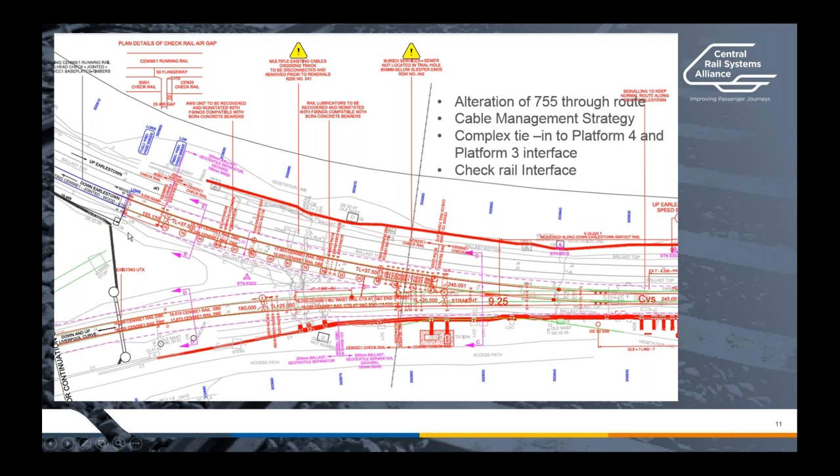Something interesting which came off the back of that working group was that an engineer from London Underground said that apparently there is a system which can be used to connect these two check rail types together. However, I'm not actually sure whether it has been product-approved. Going forward, it's something we'll definitely look into as a potential solution.